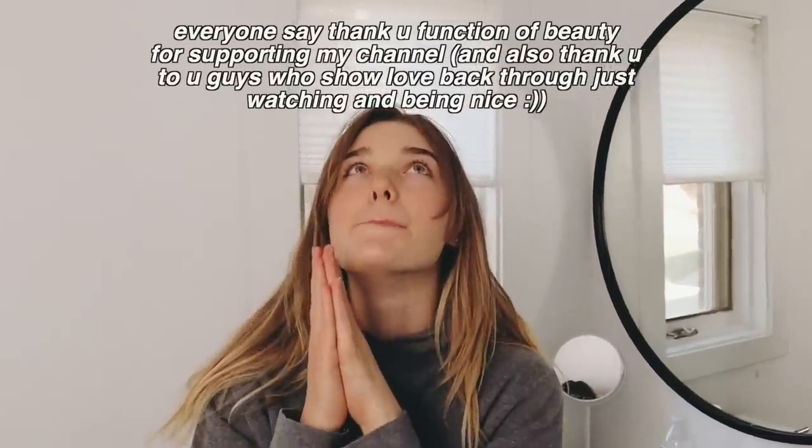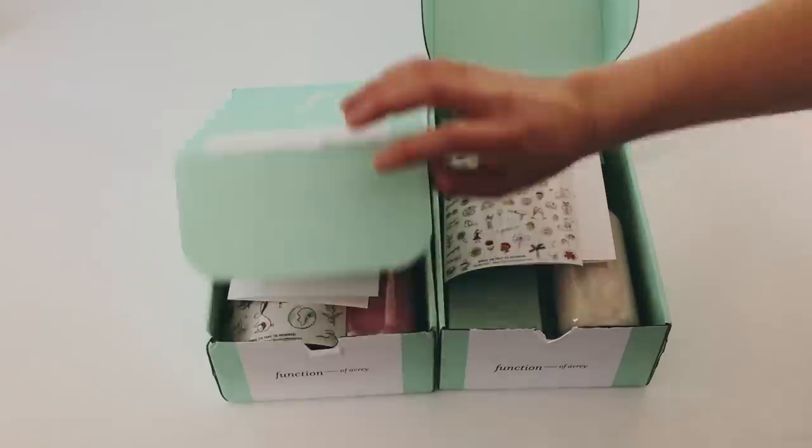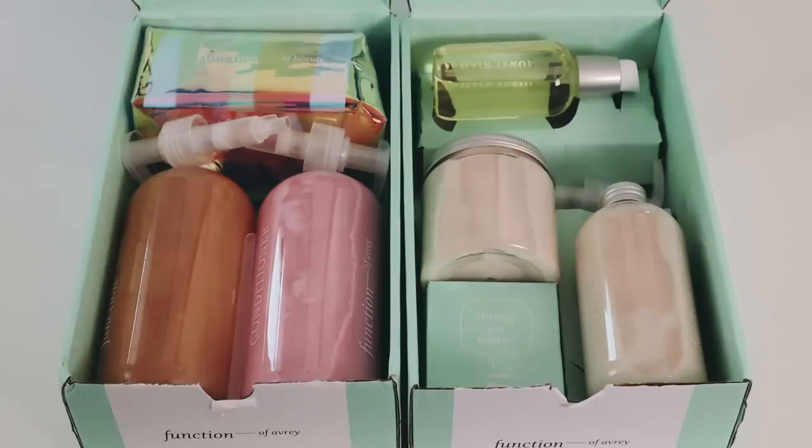Thing number three: this video is sponsored by Function of Beauty. I'm so excited to be working with them again — I've worked with them many times and used their products for years. My sister also worked with them and I used to sneak her shampoo and conditioner. If you don't know what Function of Beauty is, you take a two-minute hair quiz and they send you a shampoo and conditioner customized just for your hair, because nothing is one size fits all.